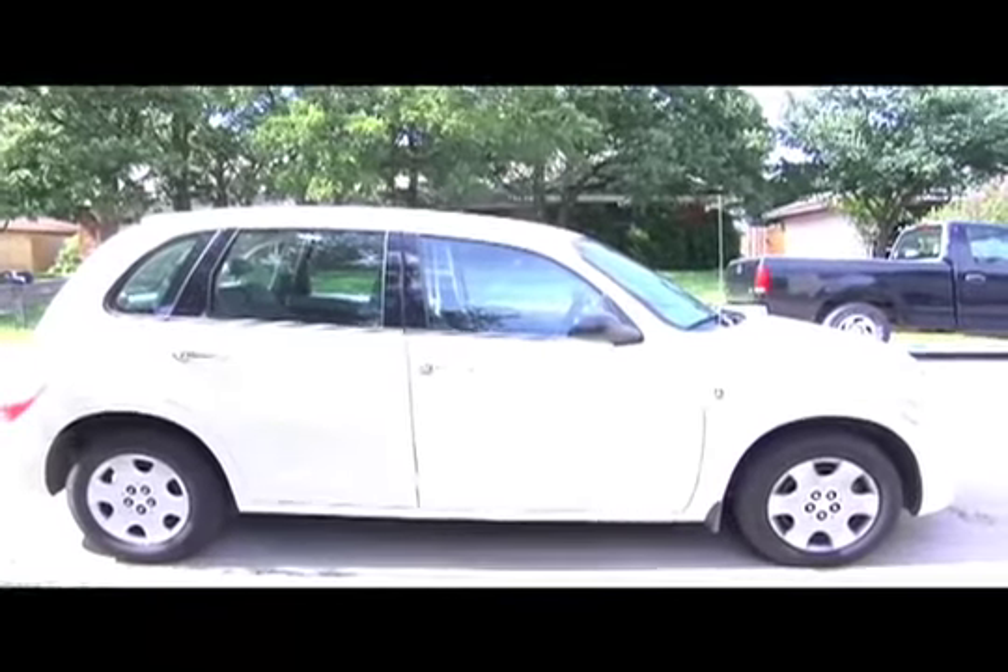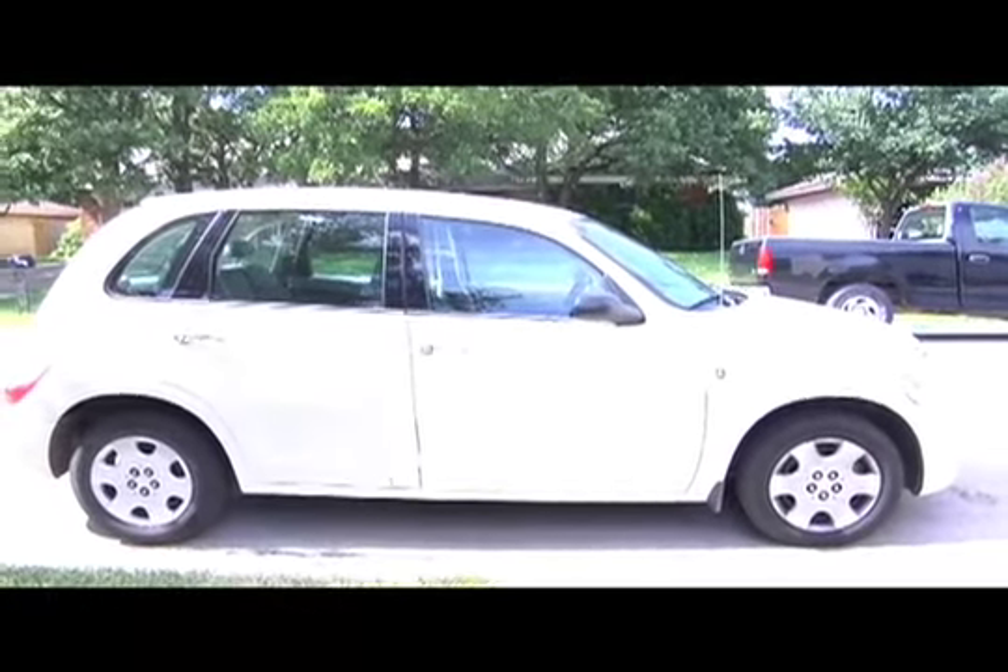Move! That! Bus! It's not the same without the music. I know.